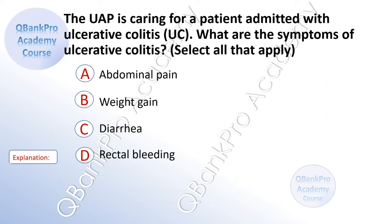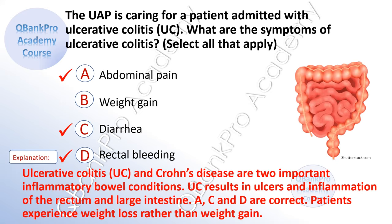The UAP is caring for a patient admitted with ulcerative colitis. What are the symptoms of ulcerative colitis? Select all that apply. A. Abdominal pain. B. Weight gain. C. Diarrhea. D. Rectal bleeding. The correct answer is A. Abdominal pain. C. Diarrhea. And D. Rectal bleeding. Explanation: Ulcerative colitis and Crohn's disease are two important inflammatory bowel conditions. Ulcerative colitis results in ulcers and inflammation of the rectum and large intestines. Patients experience weight loss rather than weight gain.